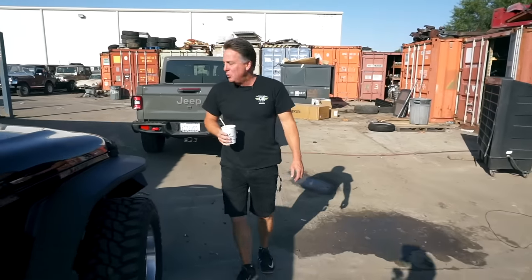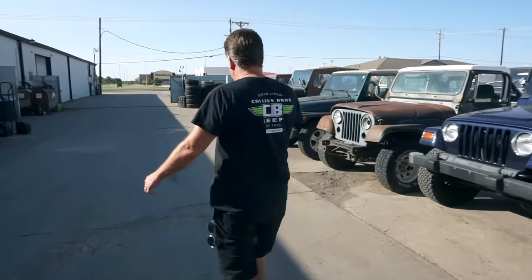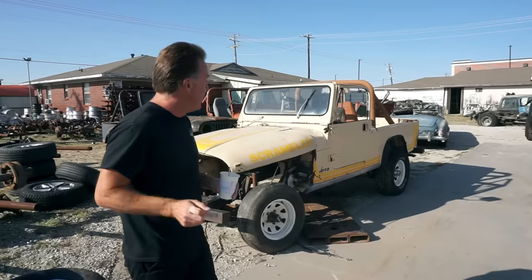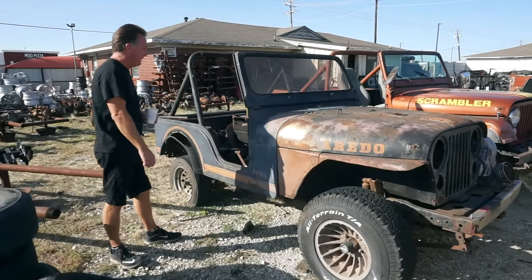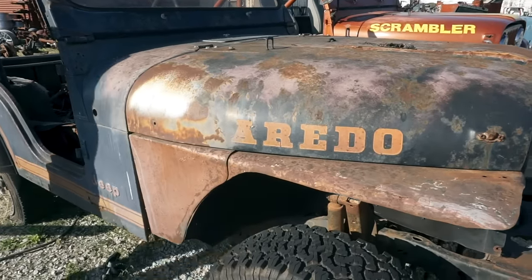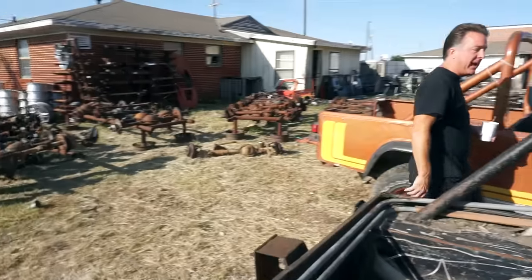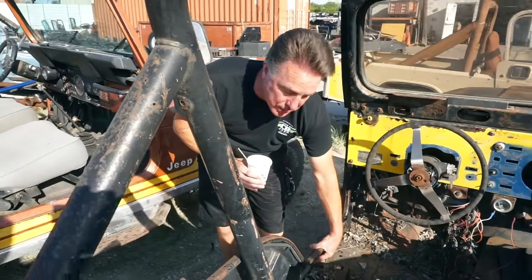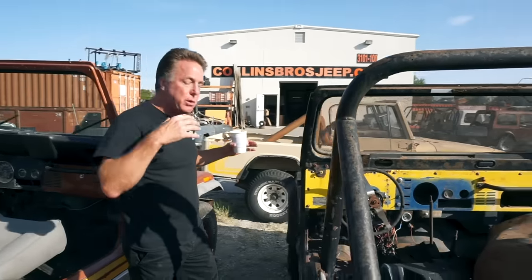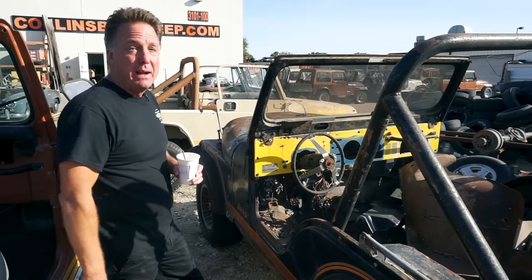When you guys see this you're gonna freak because it is really rough, but I am not going to part it — I'm going to restore it because I've never seen one of these. In 35 years of doing this, I have never seen a black 1982 Laredo with nutmeg stripes and nutmeg interior. It's rough, but I think it just has to be brought back to life. It's got the right tag on the firewall for factory P1 black, the right code for nutmeg interior, original paint still on the tub, correct VIN number, and emissions decals are still inside the tub. The nutmeg seats are just beautiful. This is a crazy rare Jeep — it will be so stunning when it's done.